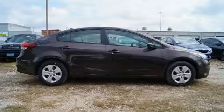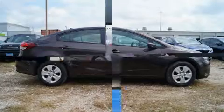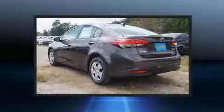Treat yourself to a test drive in the 2018 Kia Forte. This four-door, five-passenger sedan provides a satisfying ride for all passengers.